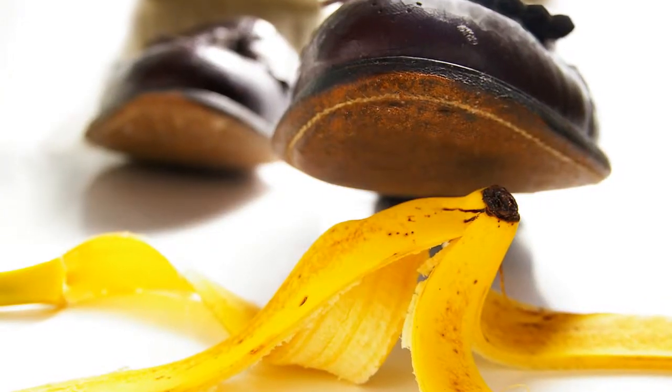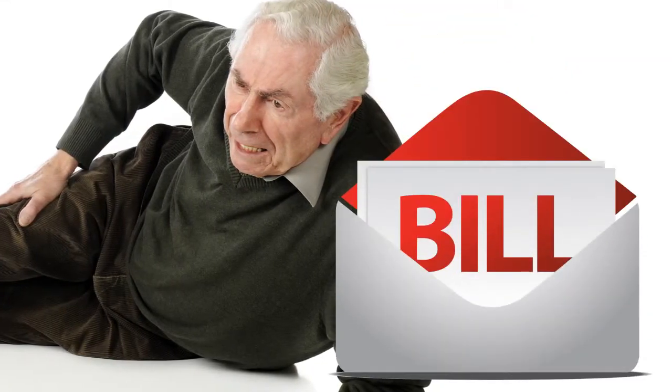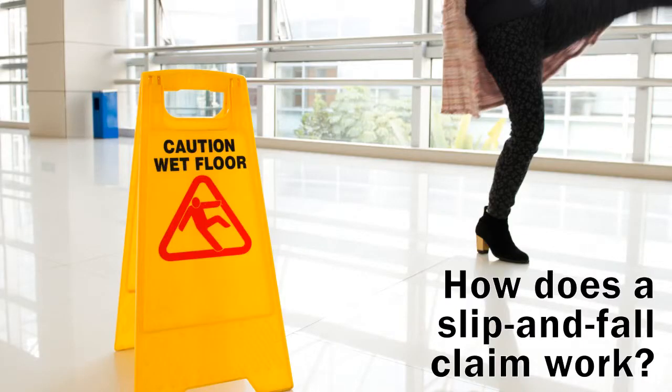While the idea of slipping, falling, suing, and winning is often joked about, if you were the one left with the medical bills, you may want to know if the property owner played a role in the accident. How does a slip and fall claim work?